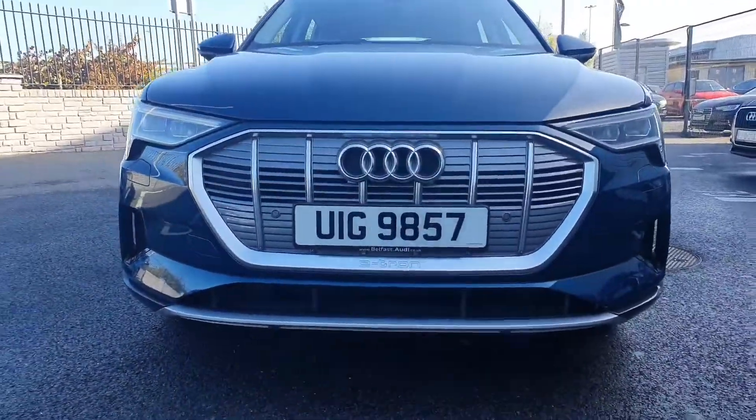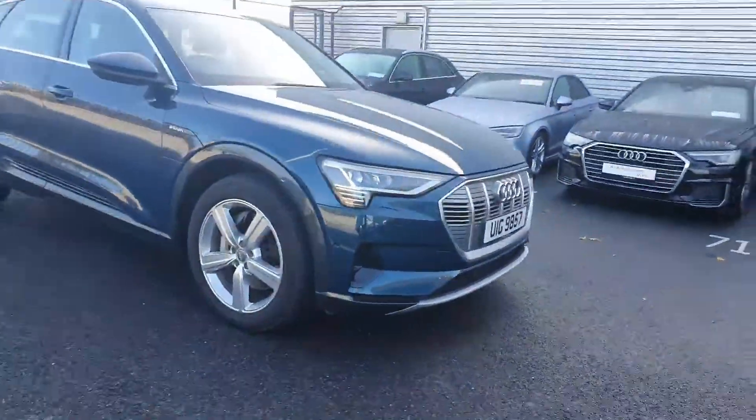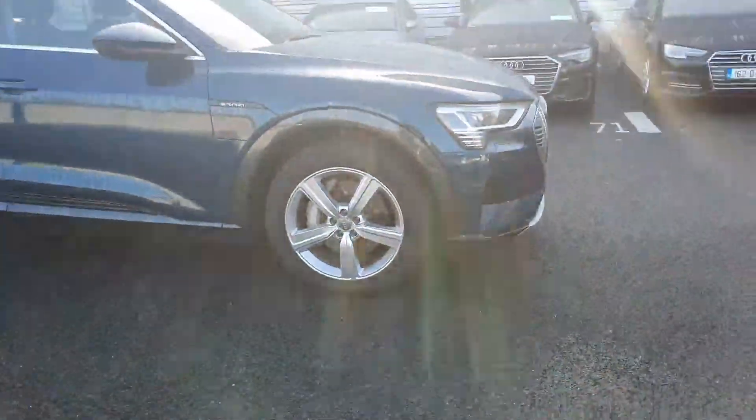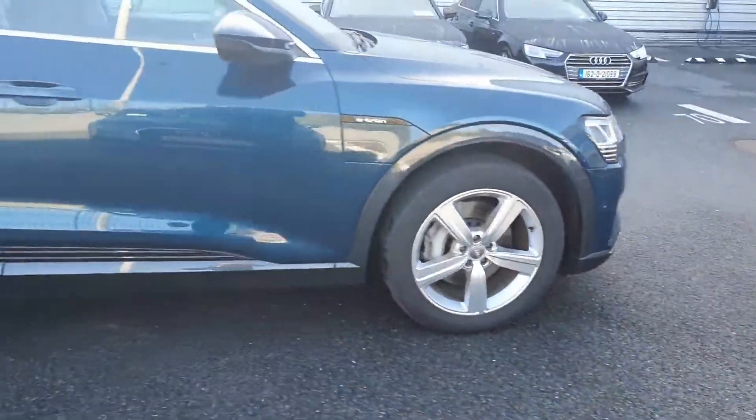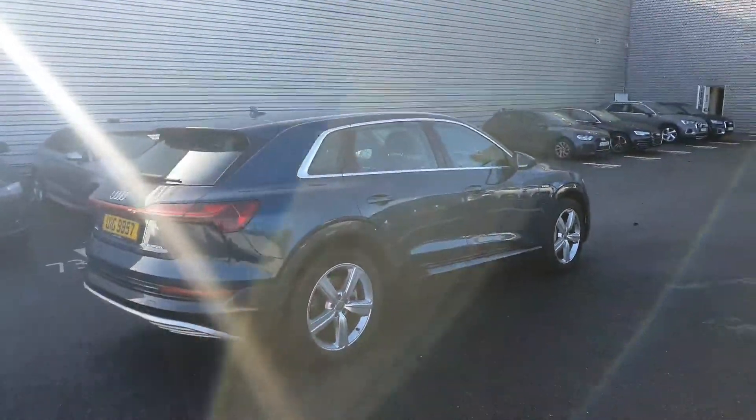You can see the Audi signature front frame grille, LED lights to the front and rear, 20 inch alloy wheels, and it's finished in the stunning galaxy blue.